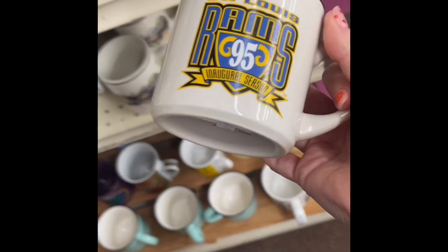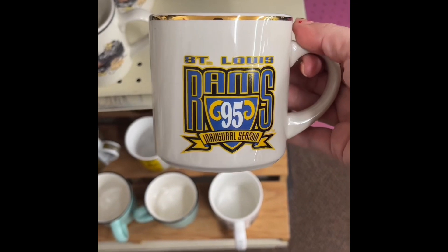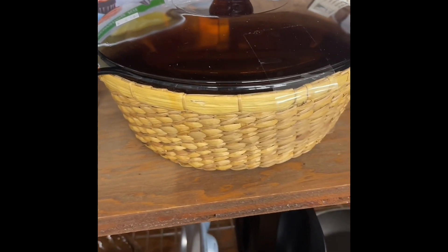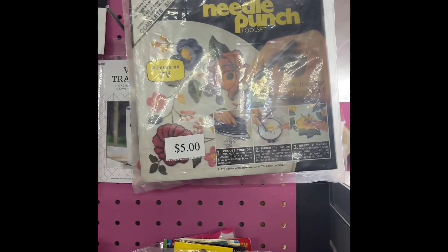My husband is a Rams fan from back in the day, and of course they're no longer in St. Louis, so I thought that item was neat. I also have a basket like this at home — I didn't realize it was for a casserole dish, so now I'm going to have to check.